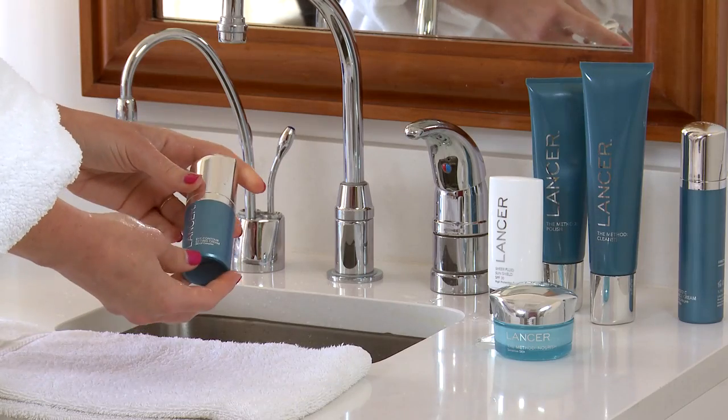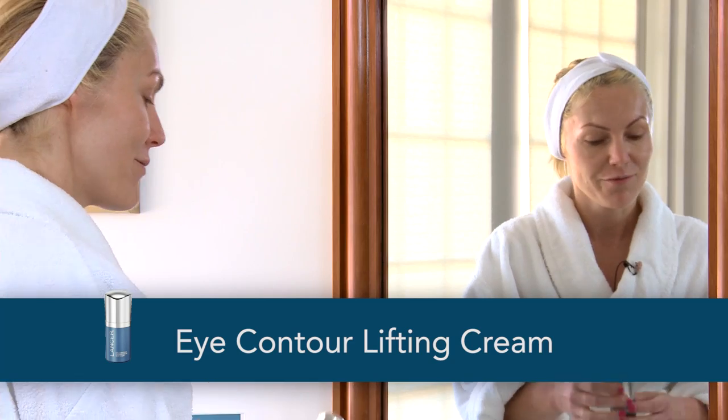The next part, you're going to apply the Eye Contour Lifting Cream. I'm a big fan of this.